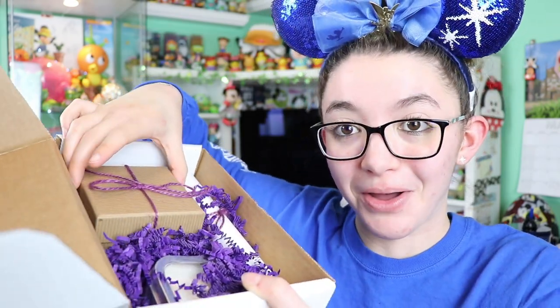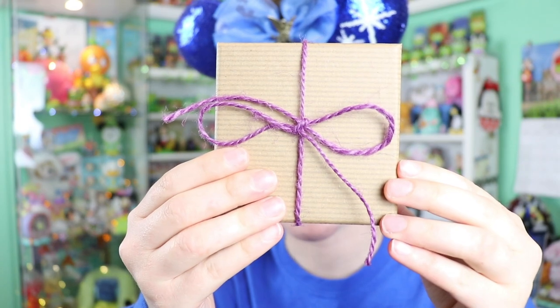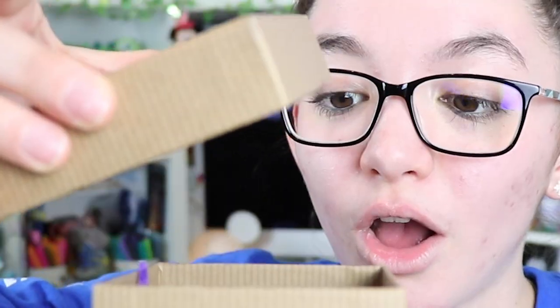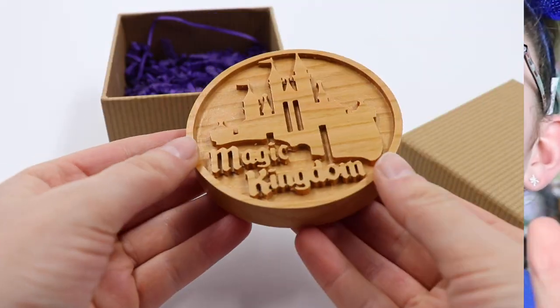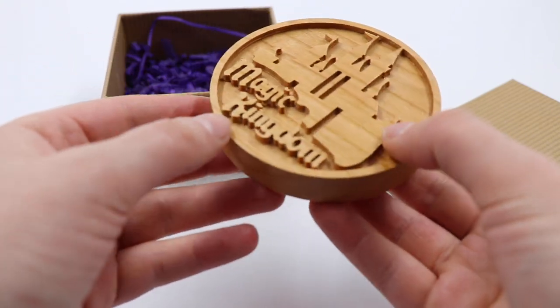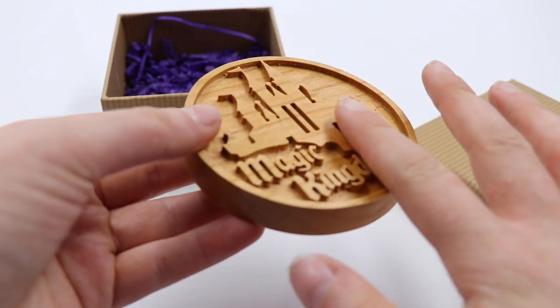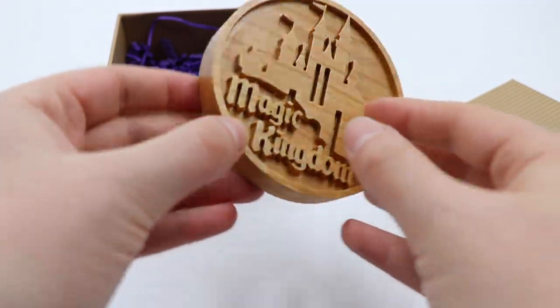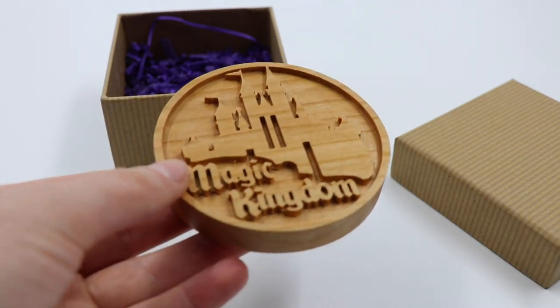I'll have the different small shops linked below if you'd like to check them out. I love how everything is all purple themed — really pretty. This little box is just so cute all tied up. Let's open it up — oh my gosh! It's a wooden coaster carved from one of the small shops. This is the Magic Kingdom limited edition collectible, number four out of 50. It's a nice thick coaster and I love how it comes in a super fancy little box.